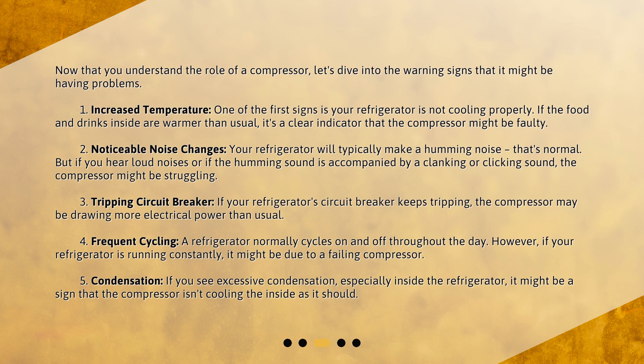Sign 2: Noticeable noise changes. Your refrigerator will typically make a humming noise — that's normal. But if you hear loud noises, or if the humming sound is accompanied by a clanking or clicking sound, the compressor might be struggling. Sign 3: Tripping circuit breaker. If your refrigerator's circuit breaker keeps tripping, the compressor may be drawing more electrical power than usual.